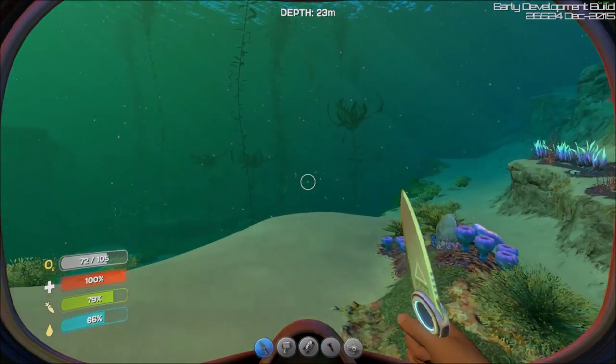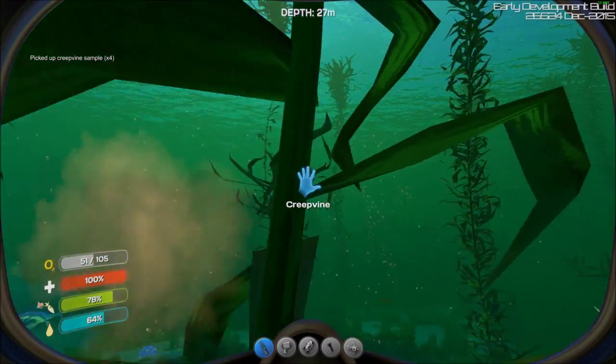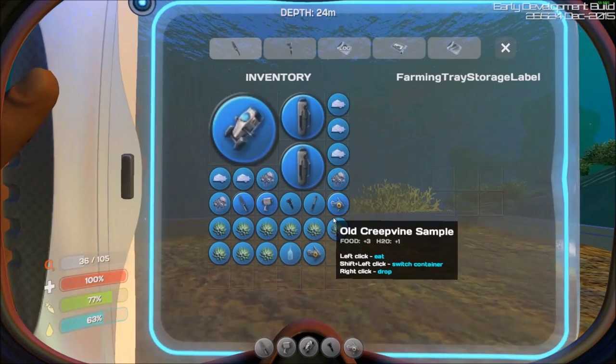Let's get some of these. What if we can grow our own?